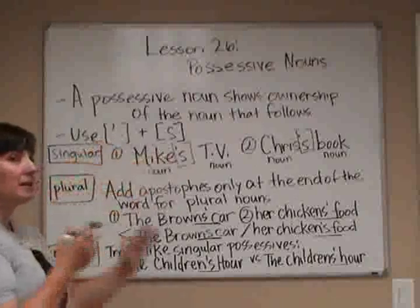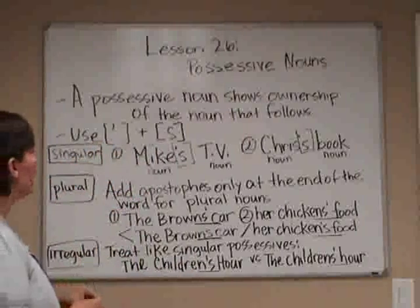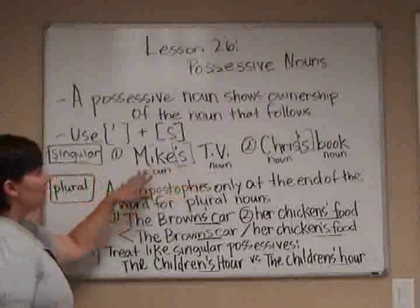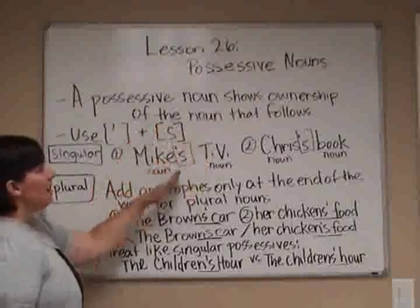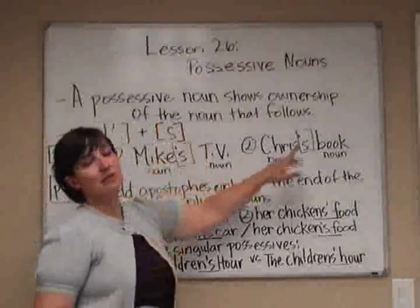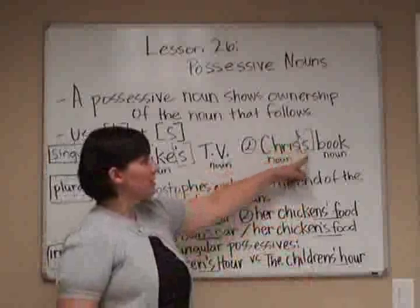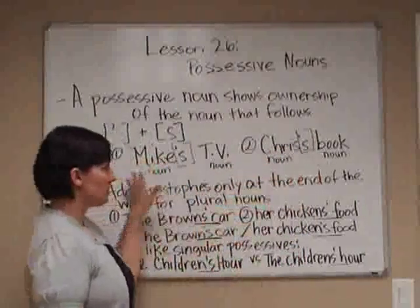This is very important because where we place the possessive noun determines if it's plural or singular. For singular ones, it's very simple. We have Mike and TV as the nouns. To make it Mike's TV — so that Mike owns the TV — we put an apostrophe and an S at the end of Mike. Number two: Chris is spelled with an S at the end, but he's not plural — it's just one Chris — so we put apostrophe S, giving us Chris's book. These are both singular.